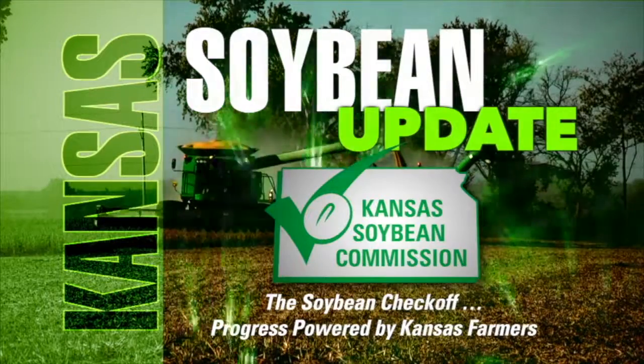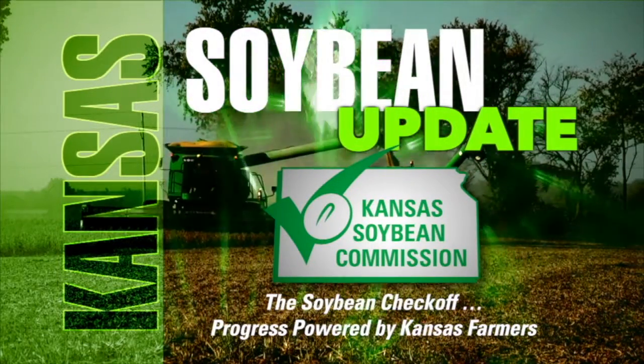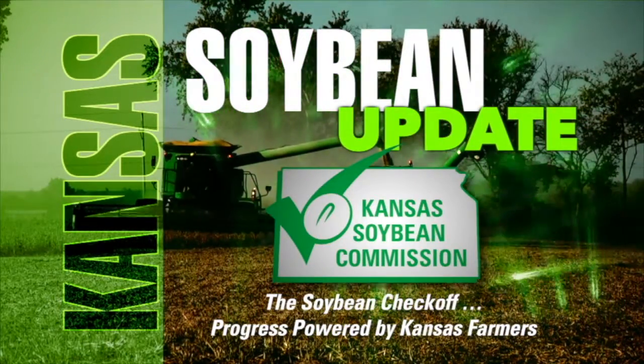Learn more at kansassoybeans.org. For Kansas Soybeans, I'm Greg Akagi. Hope you enjoyed this week's Kansas Soybean Update. Stay with us after the break for more Farm Factor with Dwayne and Kate Hall.